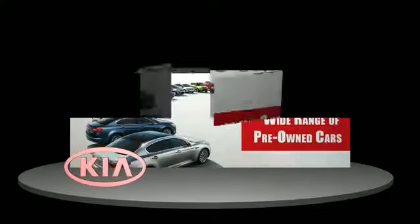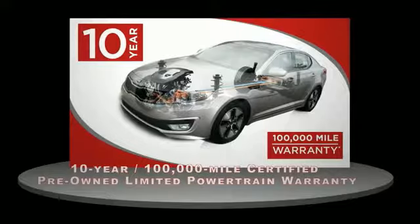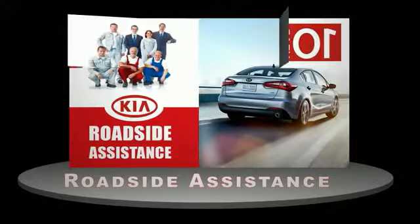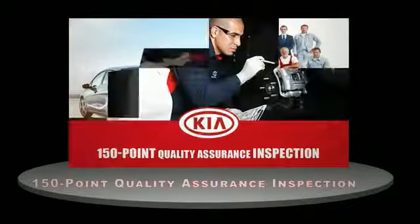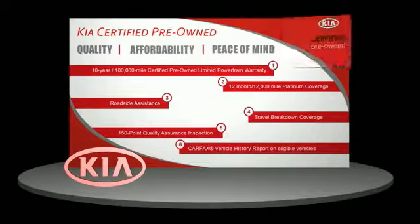A certified pre-owned Kia is confidence and reliability for the road. With a 10-year, 100,000-mile warranty, roadside assistance and a 150-point quality assurance inspection, you can have total peace of mind. Ask your dealer for details about the Kia Certified Pre-Owned Program.